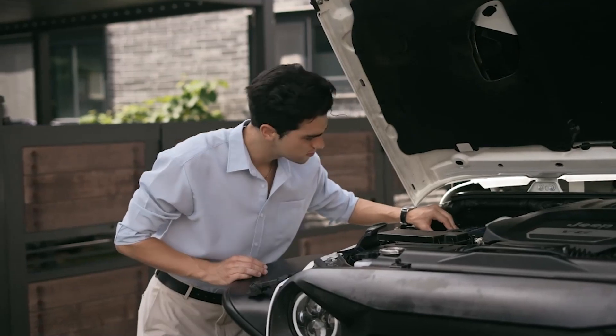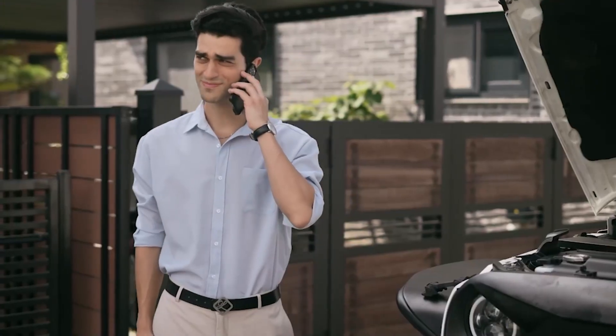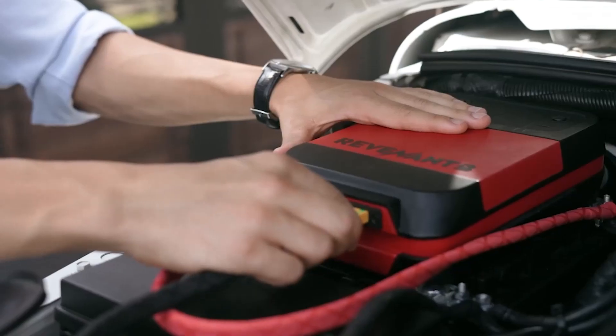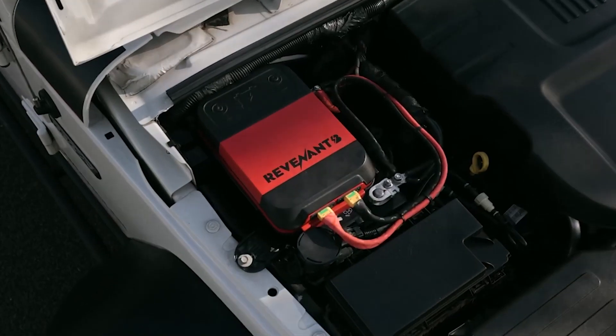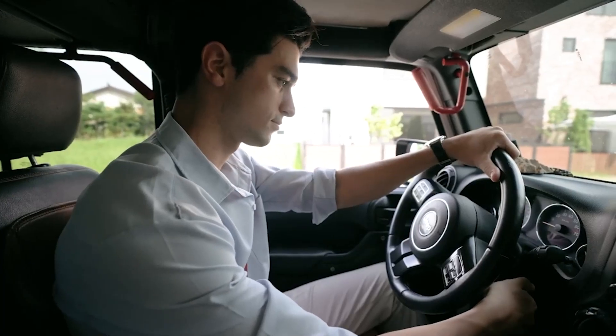When a car battery gets drained, the only solutions are to jumpstart another vehicle or wait for roadside assistance. But now, Revenant B is here to help with its innovative self-recovery technology. You can conveniently start the vehicle again from your seat through the app.